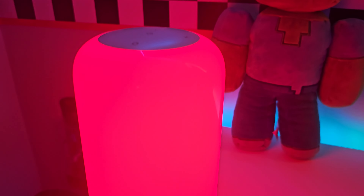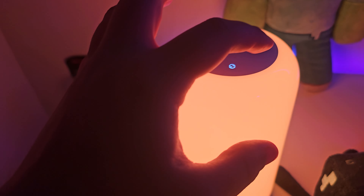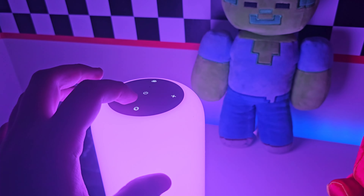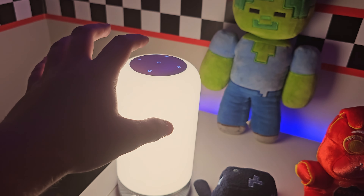We have a Govi lamp right here. This bad boy was like $70 — very pricey but incredibly cool. There are so many settings and options — look at that thing, it's even brighter than that. Look at all these different color options. Incredible light, definitely a good investment.